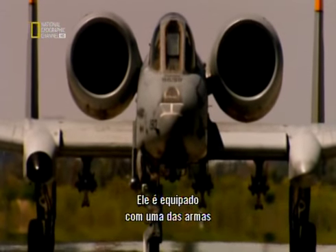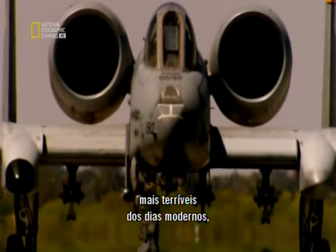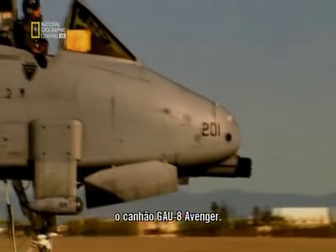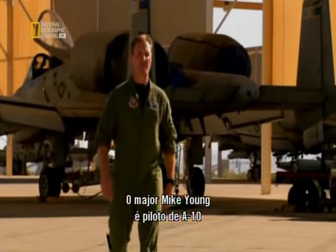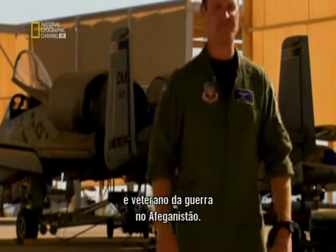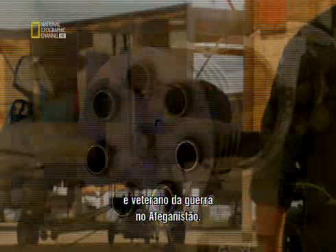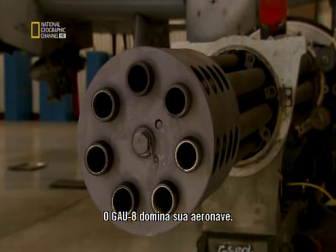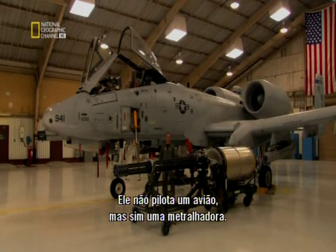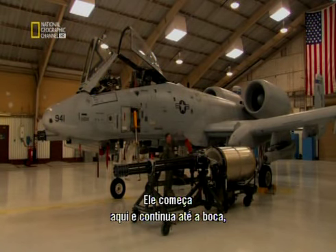It's armed with one of the most terrifying weapons in modern warfare, the GAU-8 Avenger. Major Mike Young is an A-10 pilot and combat veteran of the war in Afghanistan. The GAU-8 dominates his aircraft — he's not so much flying a plane as flying a machine gun. It starts about right here and continues up to the muzzle at the front of the aircraft.